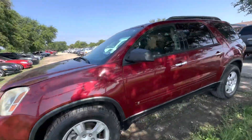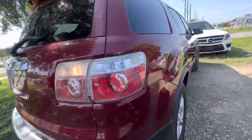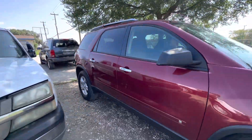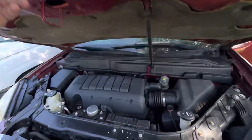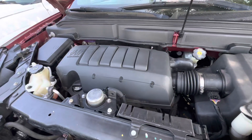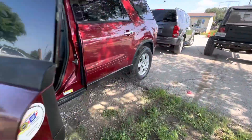Hey everybody, it's Alan Walksneros. We have a 2008 GMC Acadia. It's an automatic. I believe it's a six-cylinder, but we'll pop the hood here in a second and find out. 3.6 liter, six-cylinder.